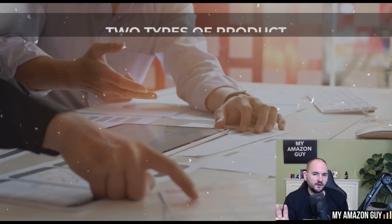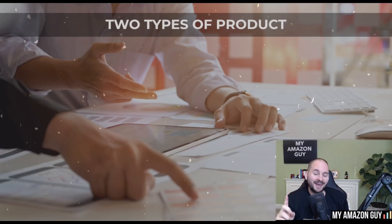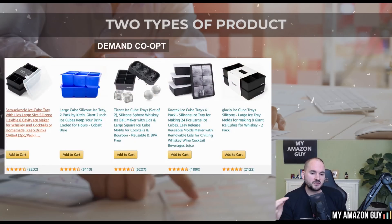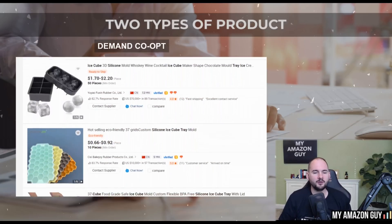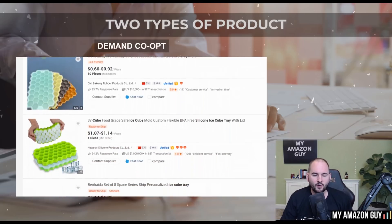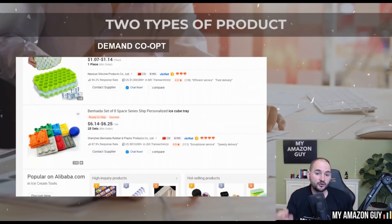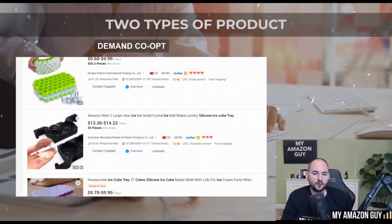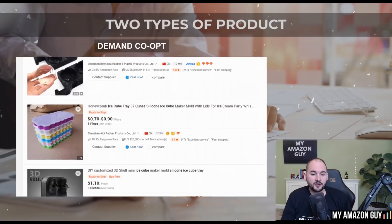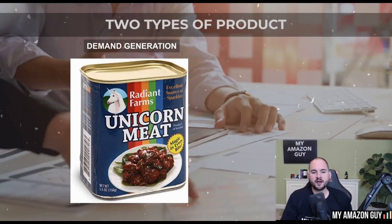There are two types of products. The first is demand co-op, or me-too products — that's when you sell something a hundred other people are already selling. That's the easiest path, but it's been beaten down of late on Amazon. Increasingly, it's harder to go down the demand co-op method. The second strategy, which is gaining popularity, is demand generation. The downside is that for every 10 products that launch, probably only one will succeed — but that one product that succeeds will be a hundred times the payout.